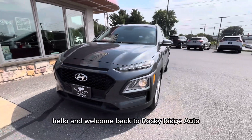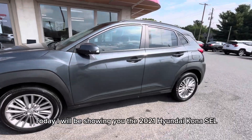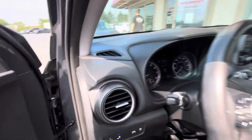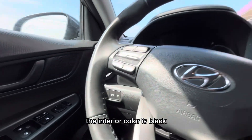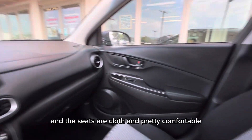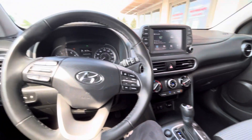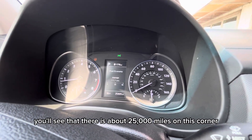Hello and welcome back to Rocky Ridge Auto. Today I will be showing you the 2021 Hyundai Kona SEL. This Kona comes with the convenience package, so let's check out the inside. The interior color is black and the seats are cloth and pretty comfortable. Up on the instrument panel you'll see that there is about 25,000 miles on this Kona.